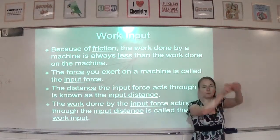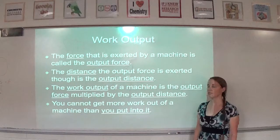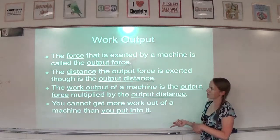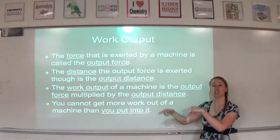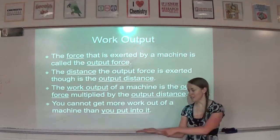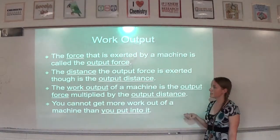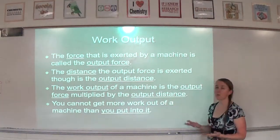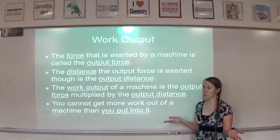The force exerted by the machine is called the output force, and the distance the output force is exerted through is called the output distance. In the car jack example, the force of the machine lifting the car is the output force, and the small distance the car rises each time is the output distance. Work output is output force times output distance. Remember, you cannot get more work out of a machine than you put in — you won't even get the same amount back because of friction.